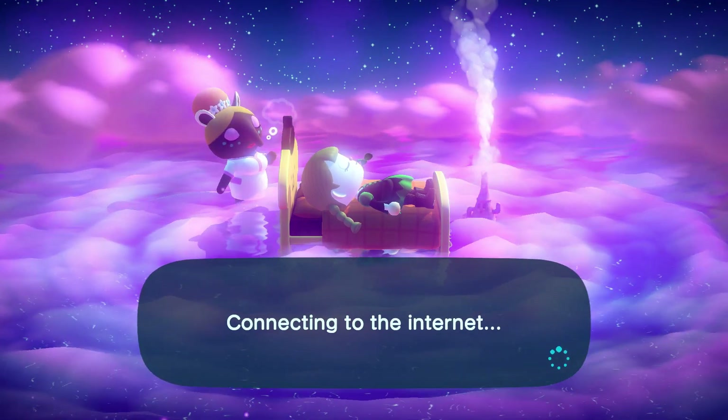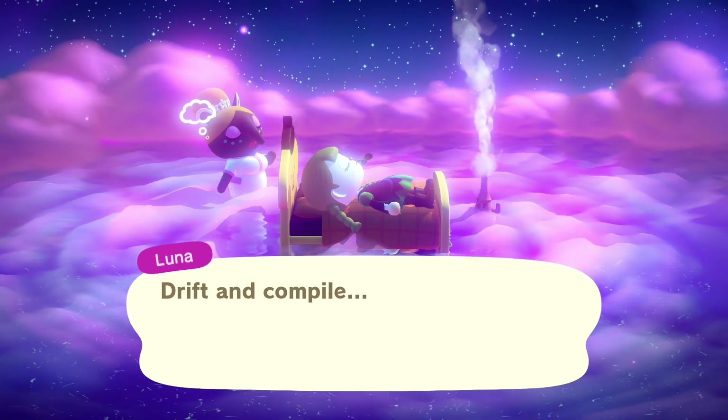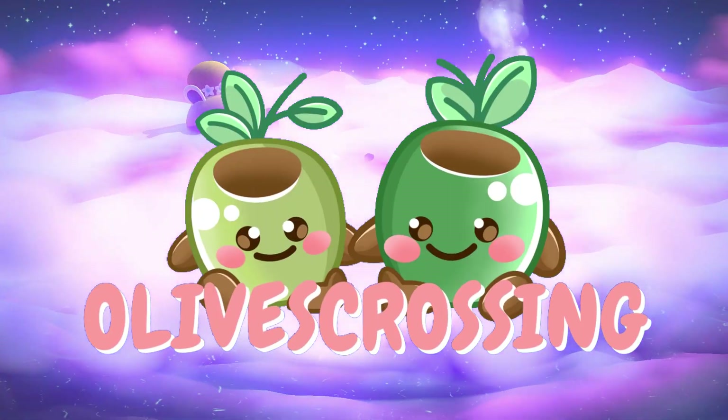Hello and welcome back to another island tour. Today we will be visiting the island of Dab Hollow. Dab Hollow is a Halloween town and I can't wait to see it. It was created by our dear friend Carrot Cake.